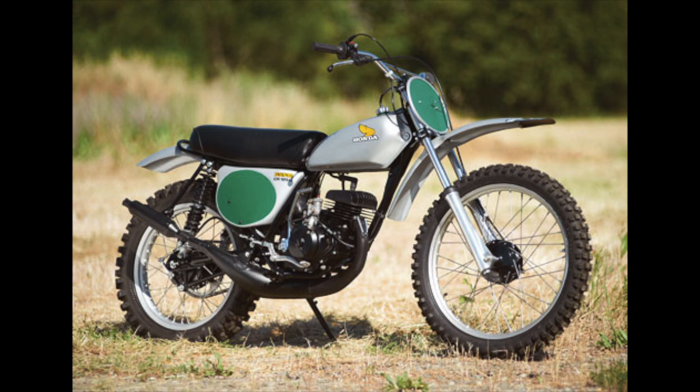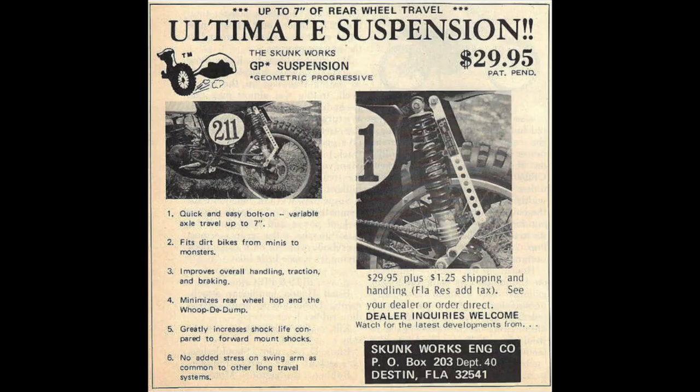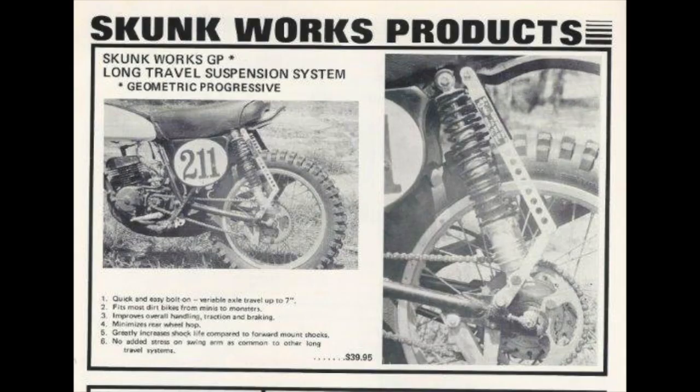The year is 1974 and you've gone and purchased yourself one of those flash bang dangle new Honda CR125M's. You've got four inches of rear travel suspension — that ain't enough. You see an ad in your favorite magazine that you can increase the rear suspension travel of your little Elsinore out to seven inches of rear suspension travel. This sounds really good.